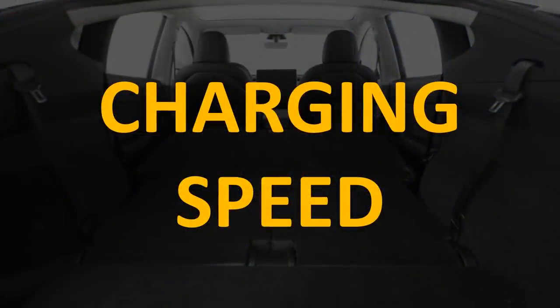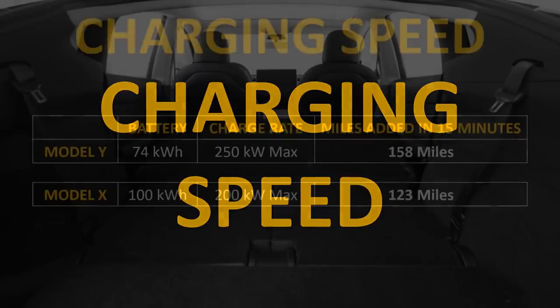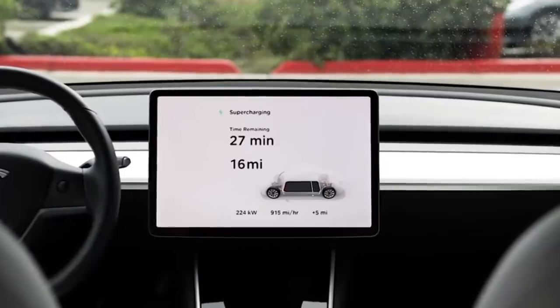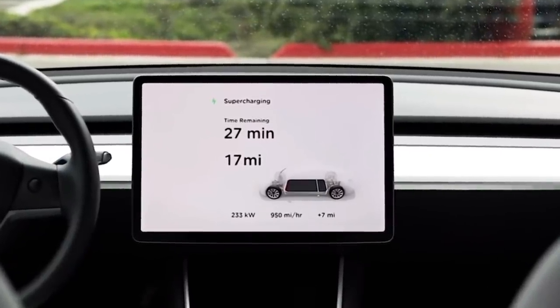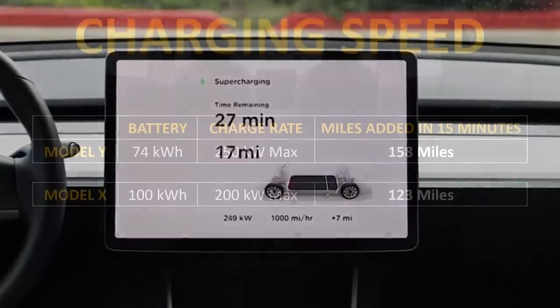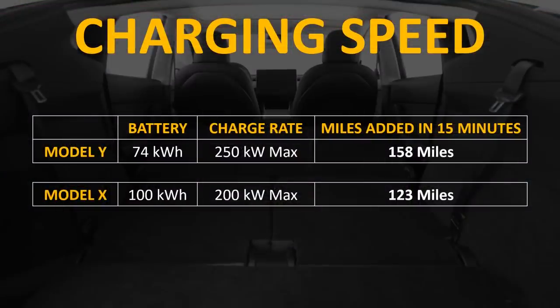What about charging speed? Like the Model 3, the Model Y has a 74 kWh battery and a max charge rate of 250 kW. According to Tesla's website, at a Supercharger station you can add 158 miles of range in 15 minutes. The Model X has a 100 kWh battery and a max charge rate of 200 kW, adding 123 miles of range in 15 minutes at a Supercharger.